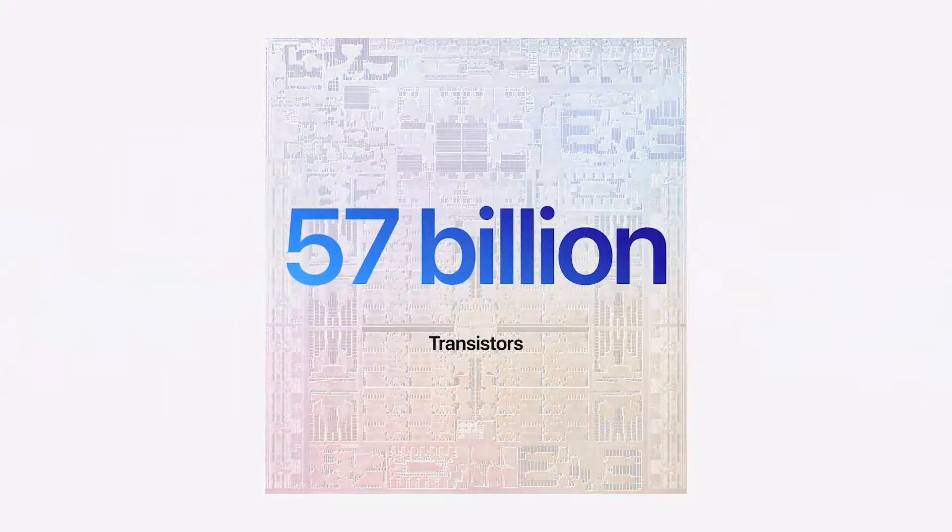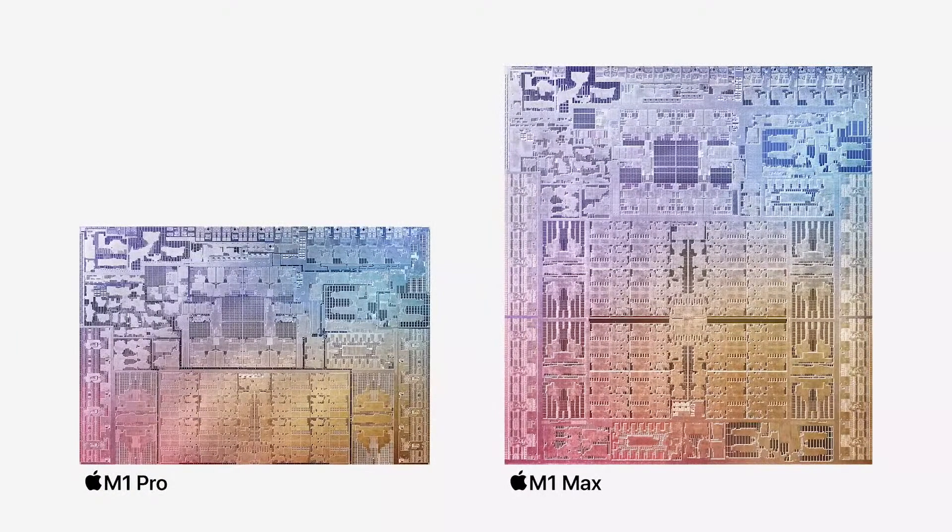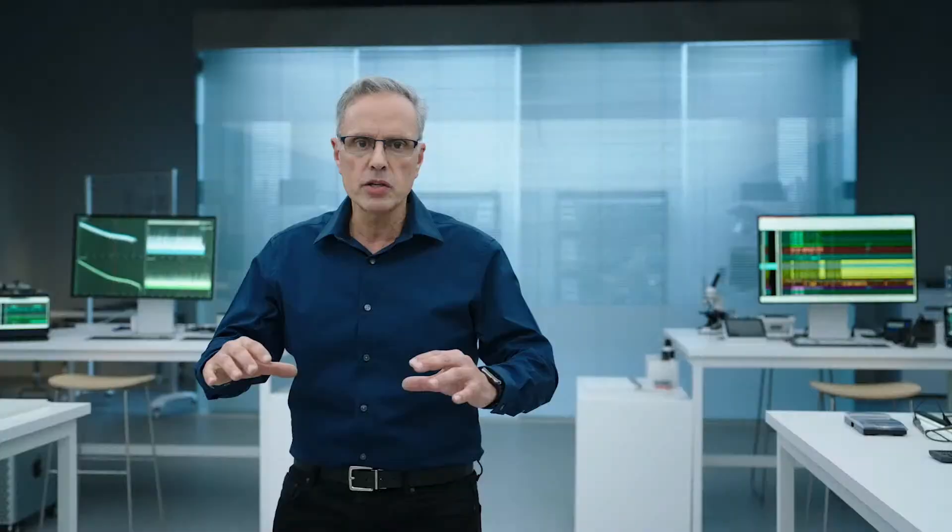Its die has a staggering 57 billion transistors — that's 1.7 times M1 Pro and 3.5 times M1. It's the largest chip we've ever built by far.